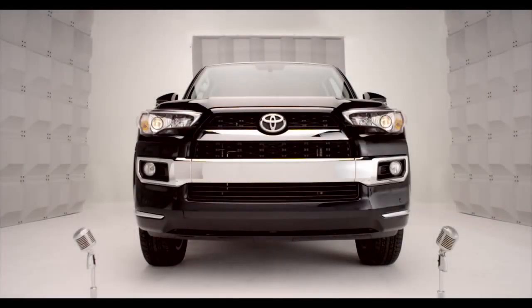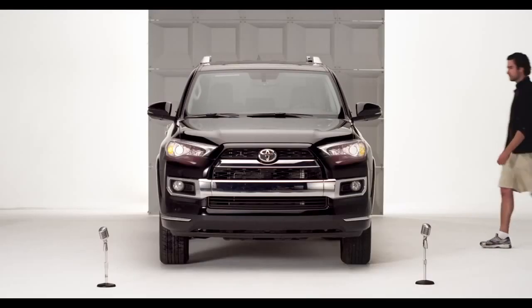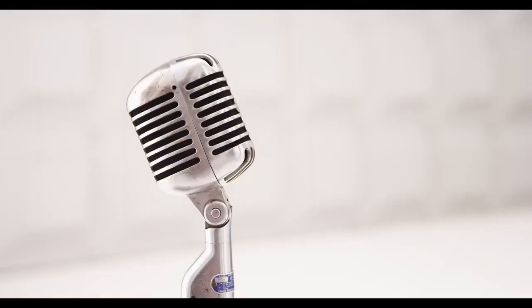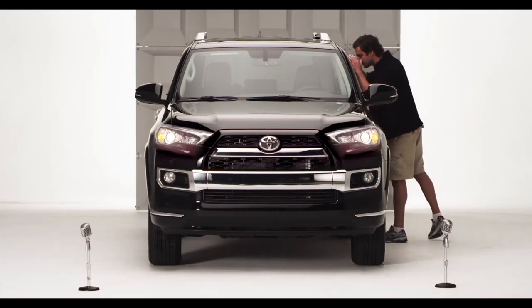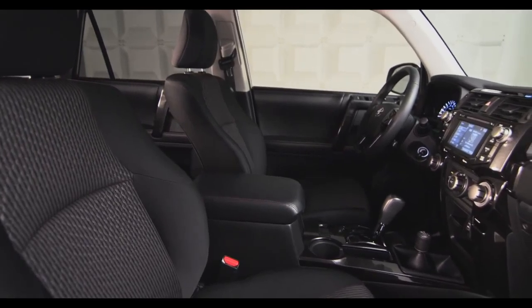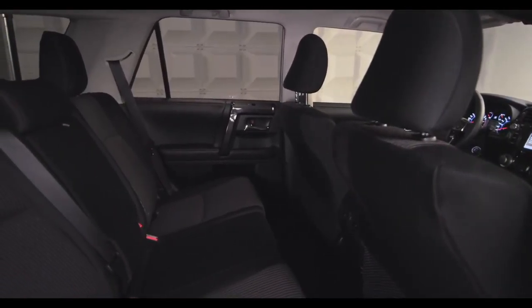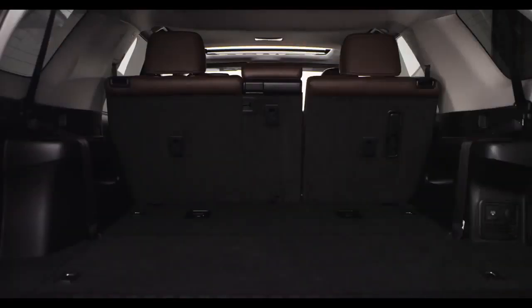Toyota 4Runner Sliding Rear Cargo Deck. So chances are if you're looking for an SUV, you want the sport with as much utility as you can get. Got you covered in both areas. Enter the 2014 4Runner with improved seat arrangement that expands the cargo capabilities, making it possible to carry larger amounts of stuff and longer items too.